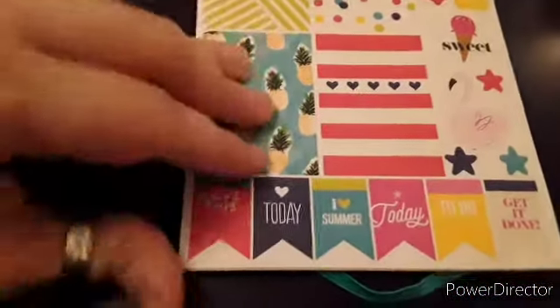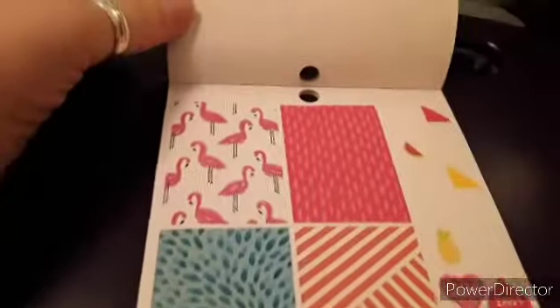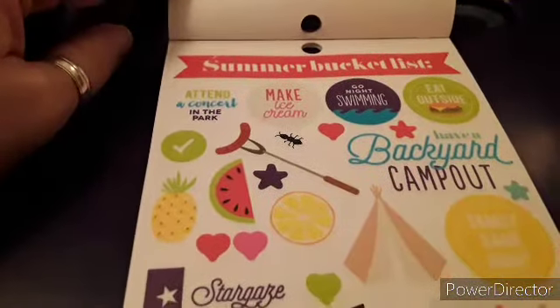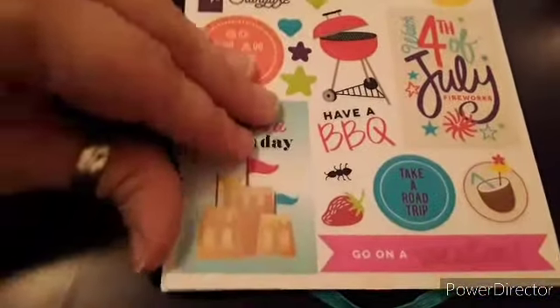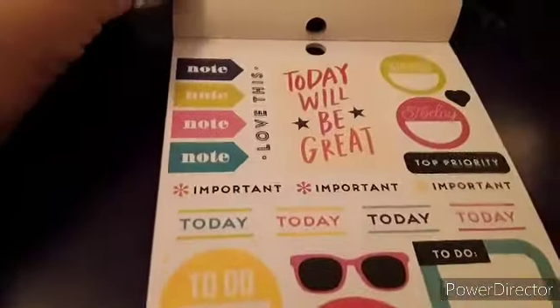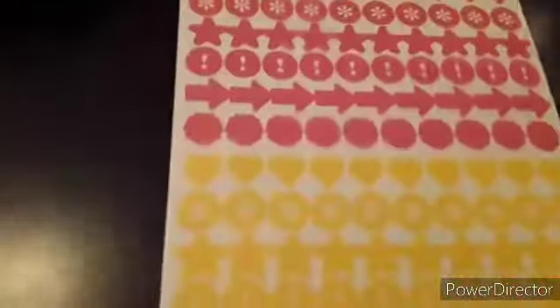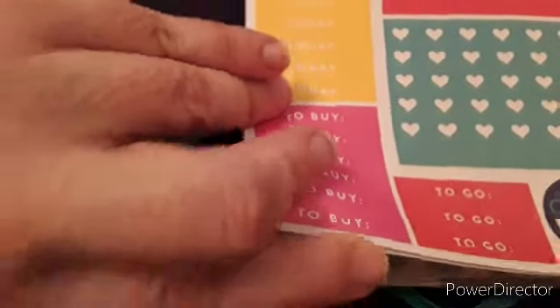Then we're getting into more summer here — some flamingos and summery-type things. Your summer bucket list, more summer pages, your icon page, and the headers and checklist page.